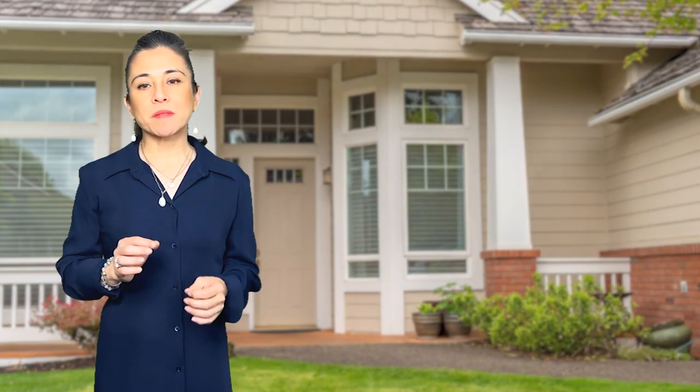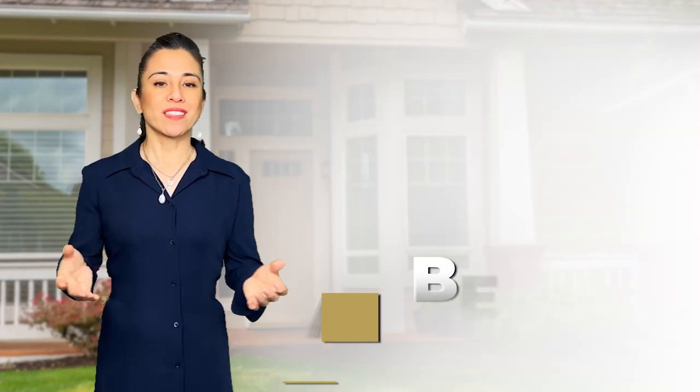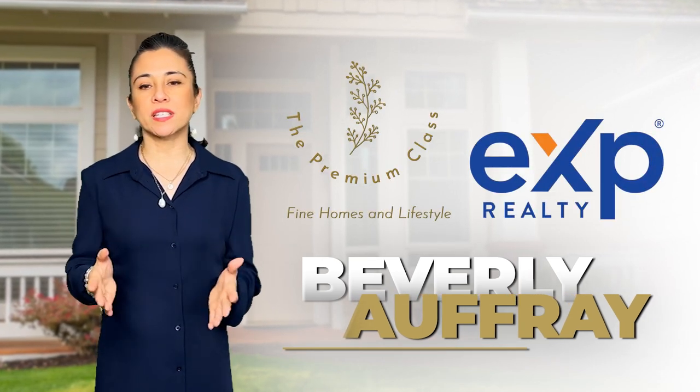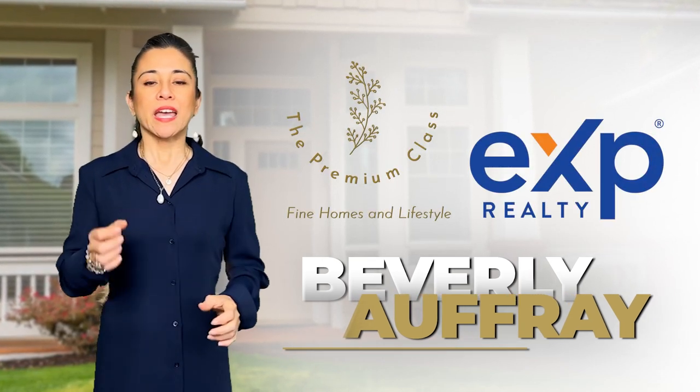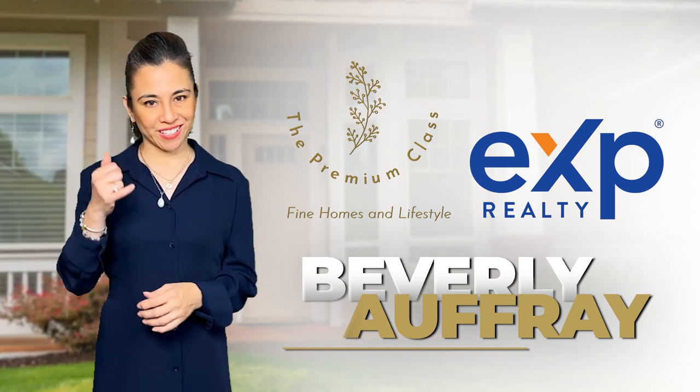There are so many more tips that I can show you. Give me a call and let me assist you in getting your dream home. This is Beverly Offray with the Offray Group. We're here to provide you with an exceptional real estate experience and make your home selling and buying journey both successful and enjoyable. Give us a call.